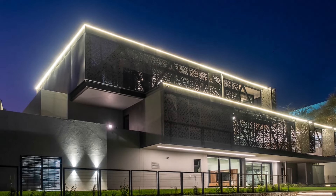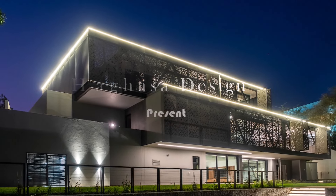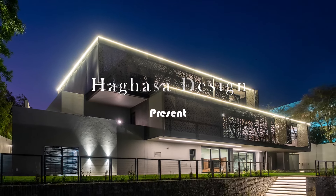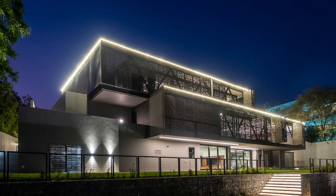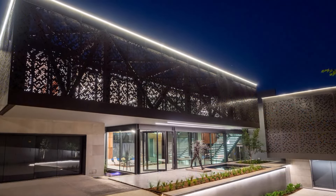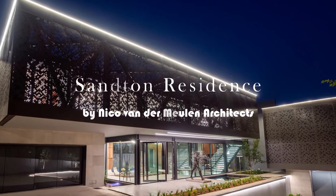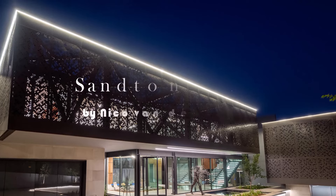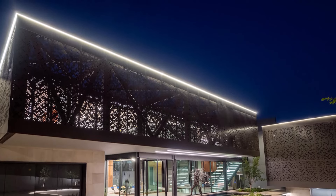As the sun begins its descent over the sprawling landscape of Johannesburg East, a striking new residence emerges, perched atop a gently sloping 4,100 square meter site. Its design — a captivating interplay of stacked and intersecting boxes, adorned with monolithic concrete-clad walls — commands attention against the skyline.